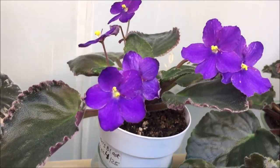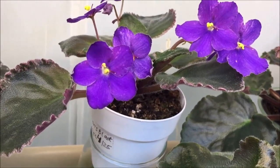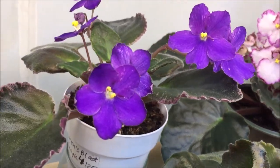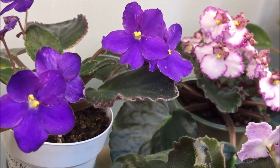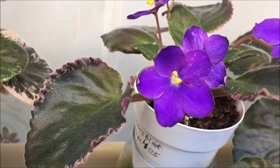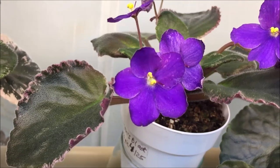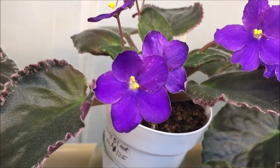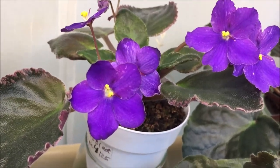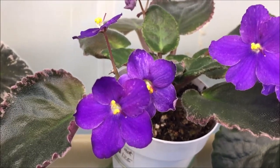Next to it is another Linden Lion variety called Lion's Black Magic, produced by Sydney Serrano. It has variegated leaves and very deep purple blooms with some pink fantasy on them. This is a young plant so the fantasy is not very pronounced yet, but I hope it will be in the next blooming cycle.